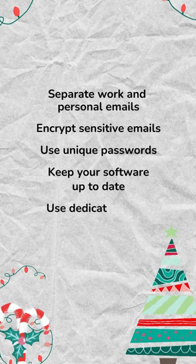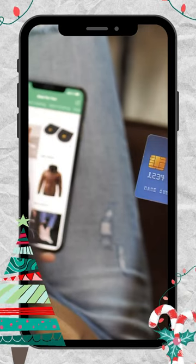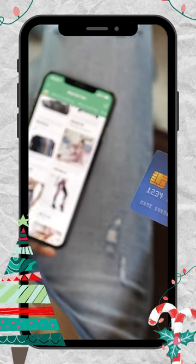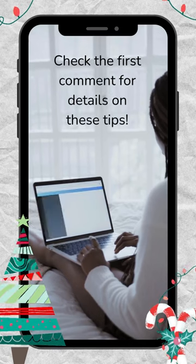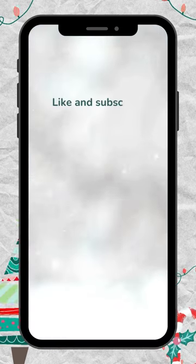My personal favorite is using dedicated email addresses for different applications. I use one for online shopping, one for online software such as Canva, and of course a dedicated email for client communications. Like and Subscribe.